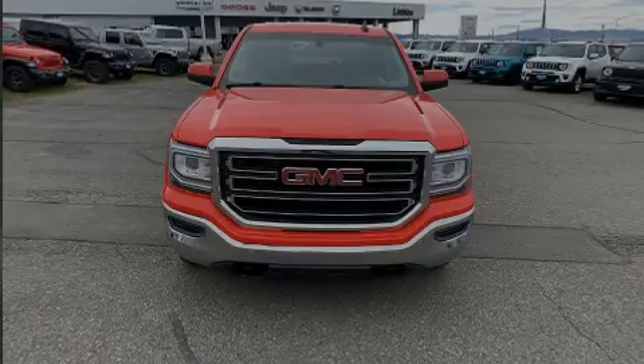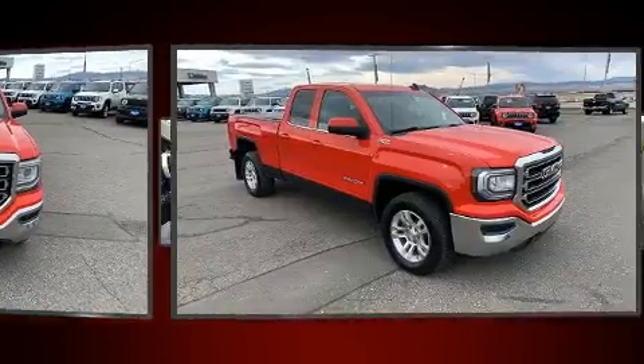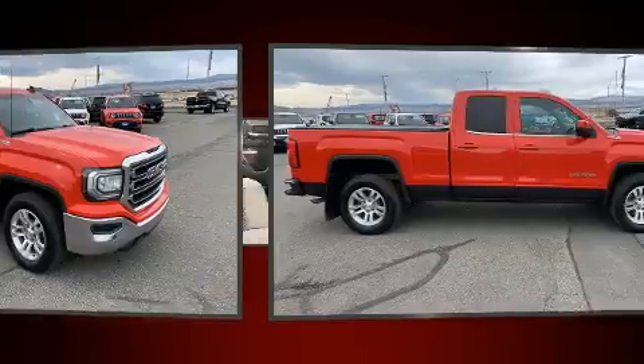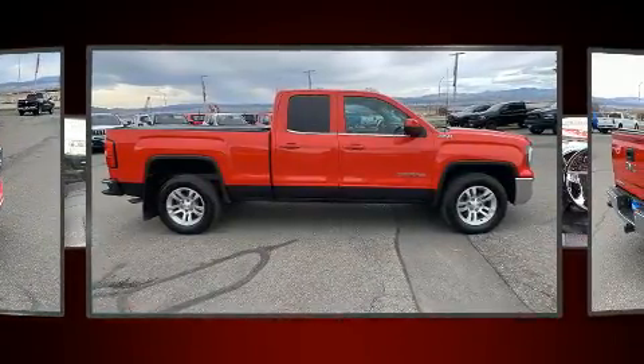Sensibility and practicality define the 2016 GMC Sierra 1500. Smooth gear shifts are achieved thanks to the powerful eight-cylinder engine. And for added security, dynamic stability control supplements the drivetrain.